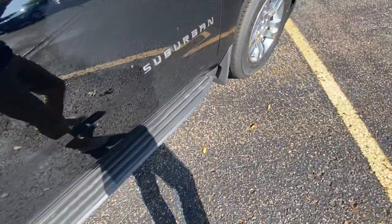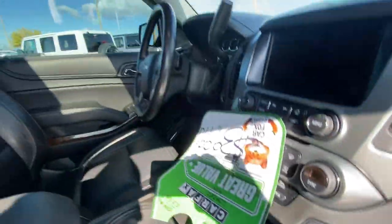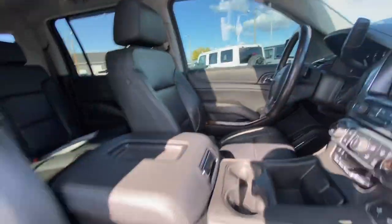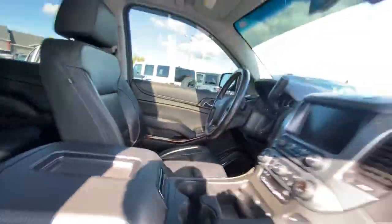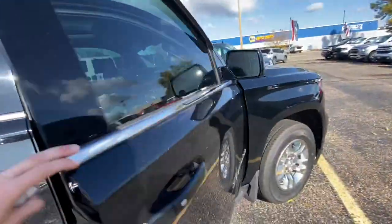Running boards down below as well, power mirrors, premium Bose sound system in this Suburban, heated seats up front, heated steering wheel. Power driver and passenger seat, and memory seat settings on the driver's side.